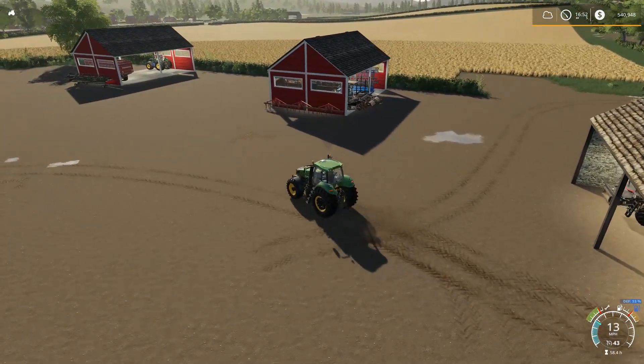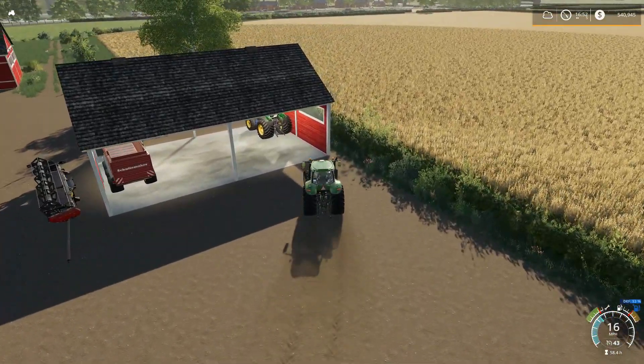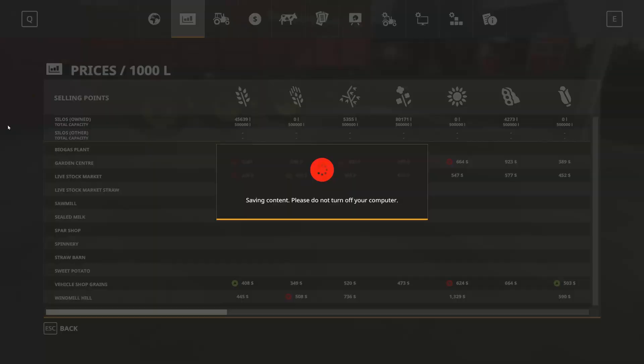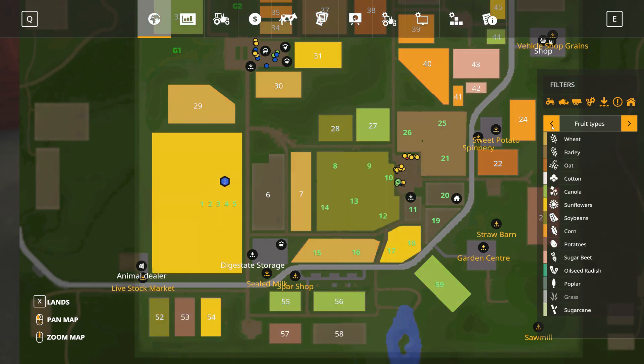I don't think I need this tractor for anything — it's basically just the harvester and the Volvo truck with the trailer. It looks like the price finally stopped, still at $9.23. The Case Puma — yeah, he's getting along just fine, just about done.